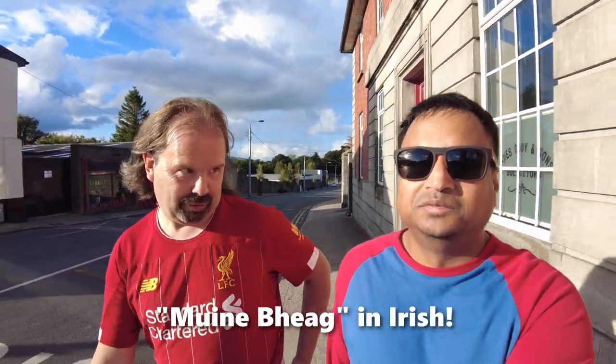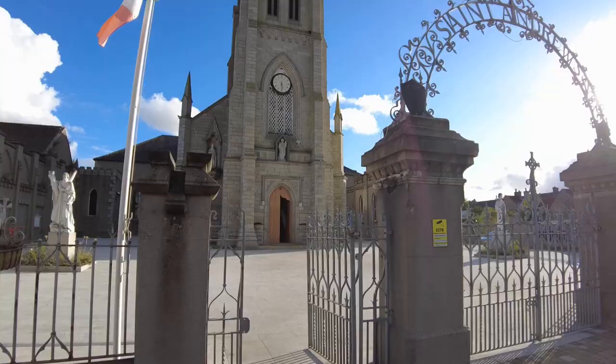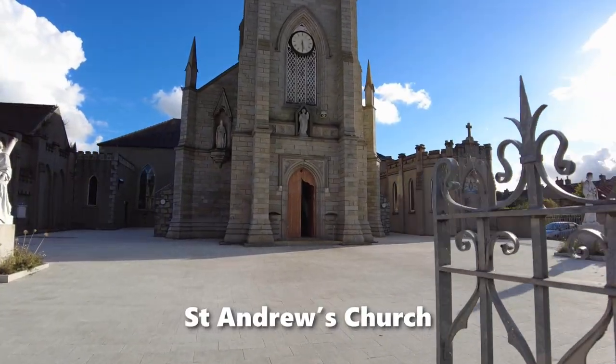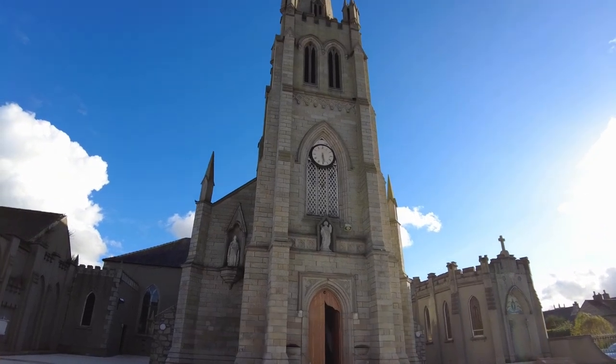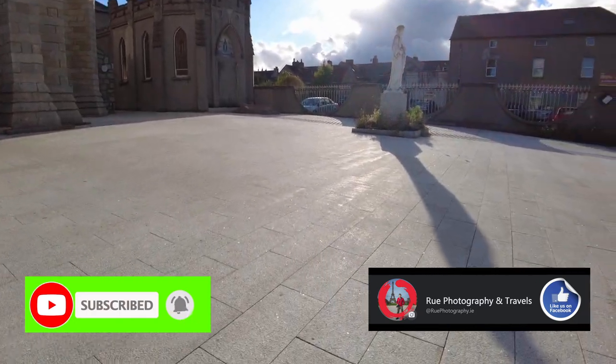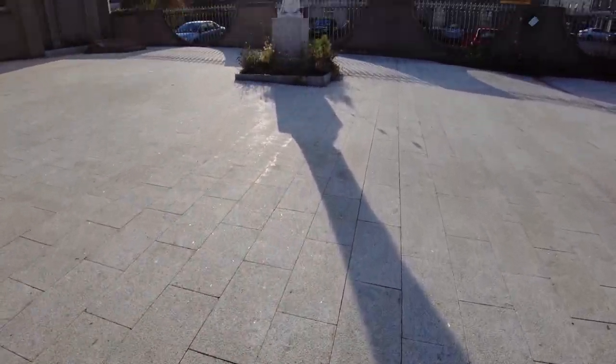We're now approaching Kilcarragh Street. Bagnellstown — I can never get its name right in Irish. How do you pronounce it? It's called 'Mon of Young' — easy as that! Right in front of us is a lovely fond memory for Jair from his childhood days — Saint Andrew's Church. He was actually christened in this church.